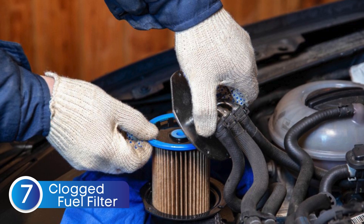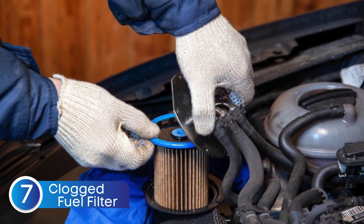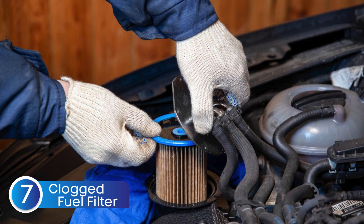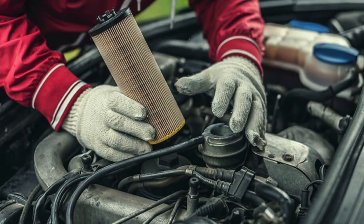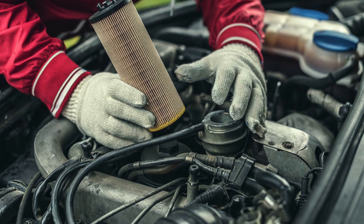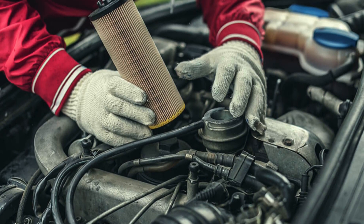The seventh cause is a clogged fuel filter. A clogged fuel filter restricts the flow of fuel to the engine, making it harder for the system to maintain the correct air-fuel ratio. Over time, this can lead to a lean condition and trigger the P0174 code.